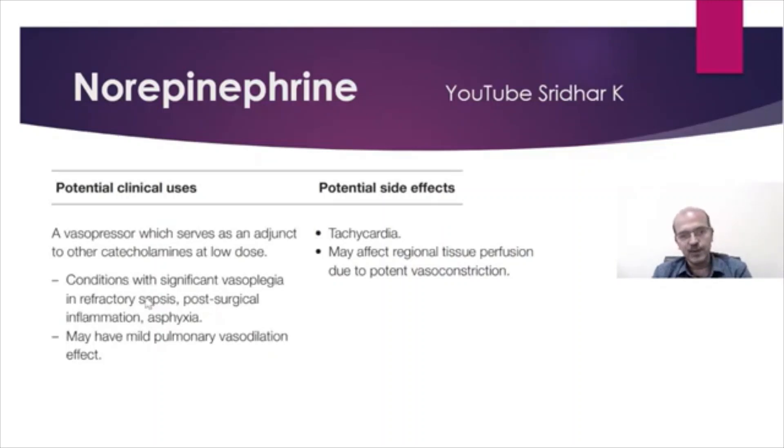It can be the inotrope of choice if the pathophysiology would support it — in post-surgical inflammation and in asphyxia as well. This is important because in these settings you may have mild pulmonary vasoconstriction, so the pulmonary vasodilator effect will help. It can cause tachycardia and may also affect regional tissue perfusion due to potent vasoconstriction.